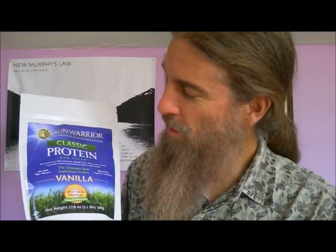Sunwarrior's classic protein starts out with organically grown whole-grain brown rice. They process it at low temperature to keep the nutrients intact, and the finished product contains not just the protein, but the tocotrienols from the rice bran.